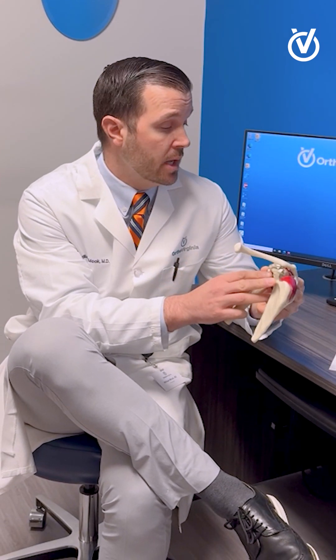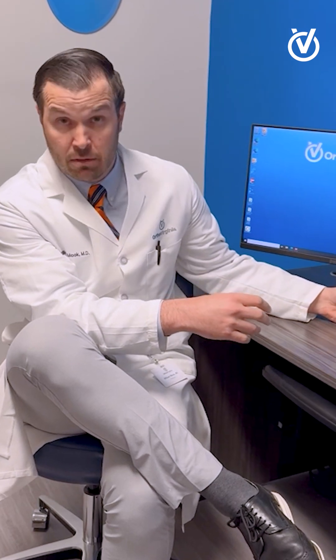When that capsule gets inflamed, it is painful and it restricts individuals' mobility. This condition is most common in females between the ages of 40 and 60 and has some propensity to affect individuals who have autoimmune conditions like diabetes or thyroid disease.